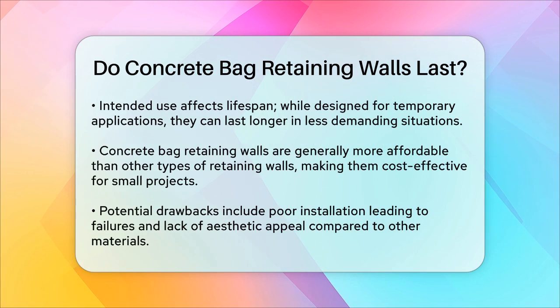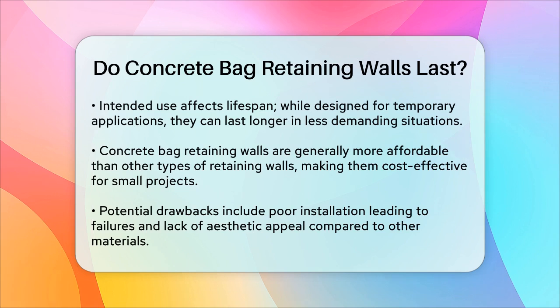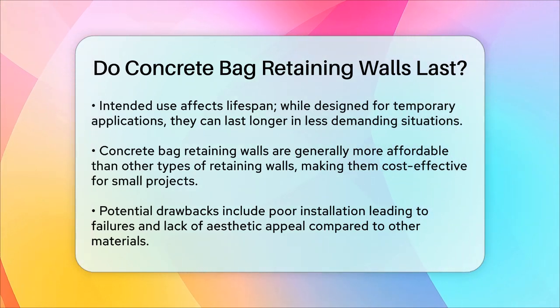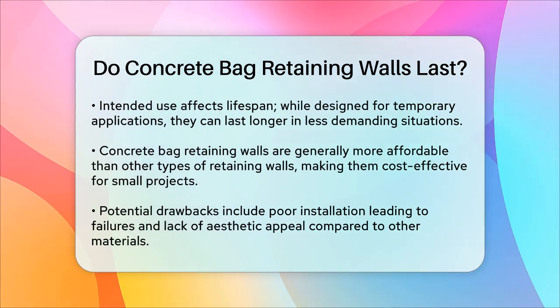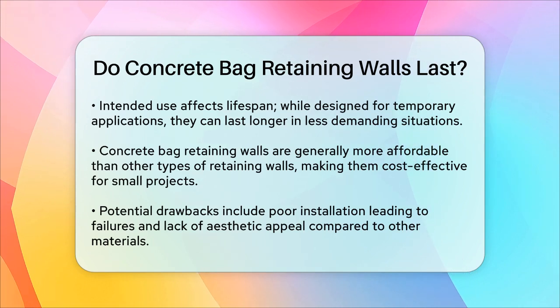In summary, concrete bag retaining walls can last for many years if constructed and maintained properly. With the right materials, careful installation, and regular maintenance, these walls can provide a durable and cost-effective solution for earth retention needs. So, if you're looking for a reliable and efficient way to manage slopes or support terraces, concrete bag retaining walls are definitely worth considering.